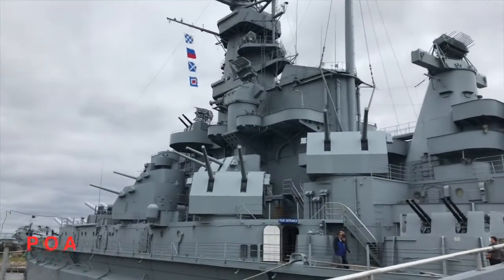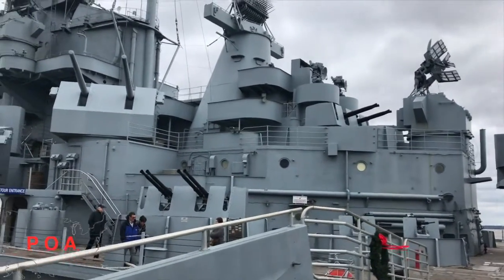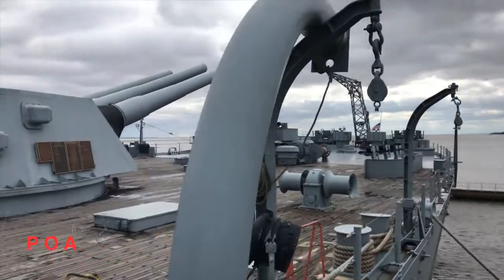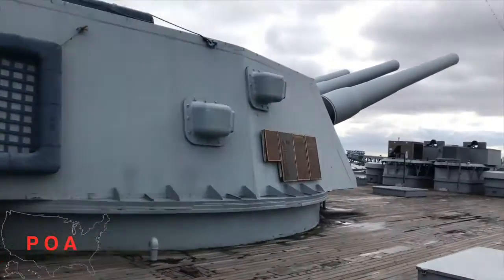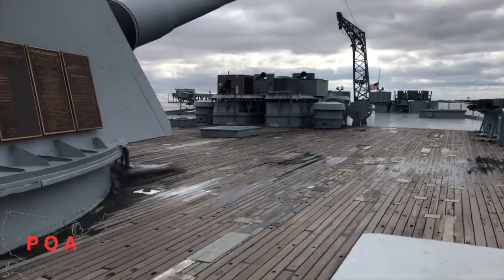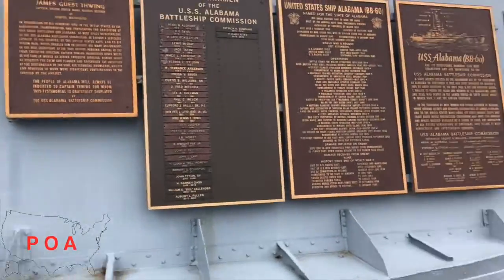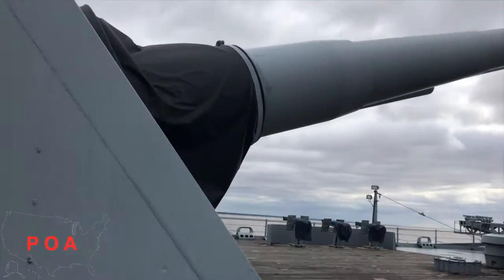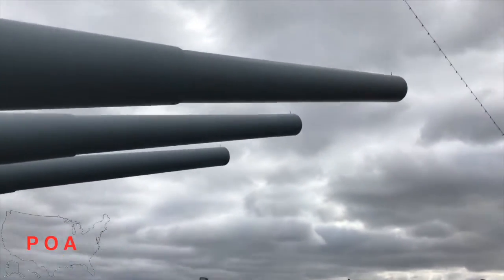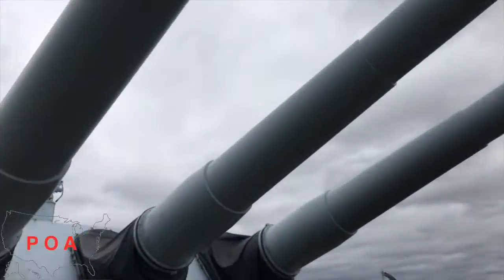She is 680 feet. She has a beam of 108. She weighs 35,000 tons. She had 127 officers and 2,205 enlisted. She can do a max of 28 knots and had 130,000 horsepower. For all her guns, including this one, she had nine 16-inch, 45-caliber guns accurate up to 21 miles, and 25-inch, 38-caliber guns. She had guns galore!